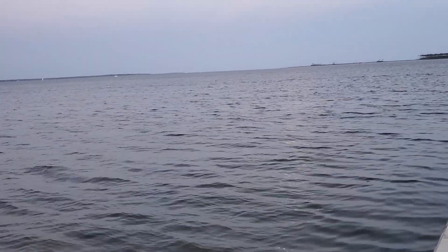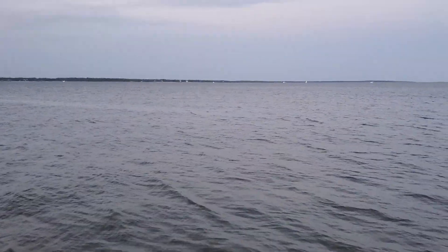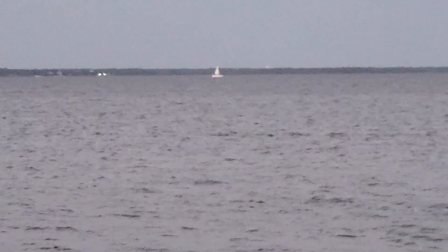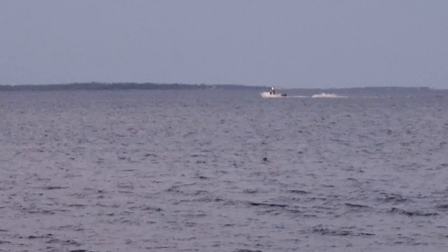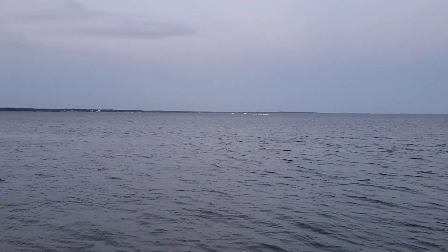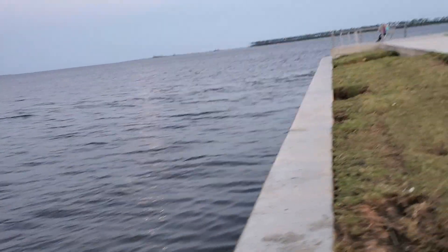I've got a sailboat out there — I see one sailboat. And if I had a sailboat, I'd definitely be out there today. Let me see if I can zoom in on that sailboat. That's a ten-time zoom. That boat's actually pretty far away, probably over a half a mile away, maybe three-quarters of a mile away. That's a three-time zoom. To give you an idea how far that boat is, I can't even see it if I'm not zoomed in.